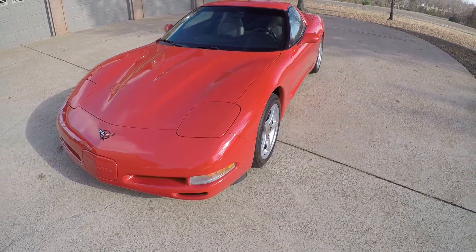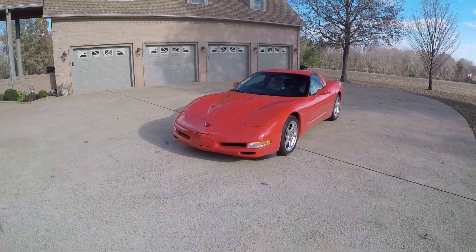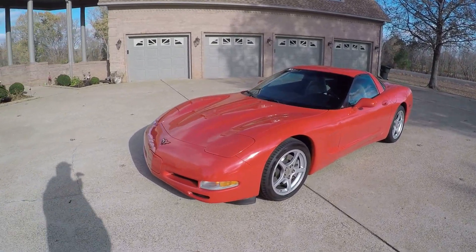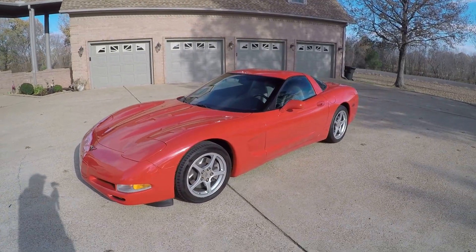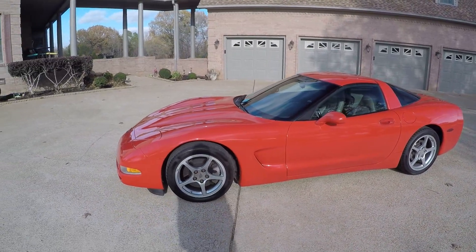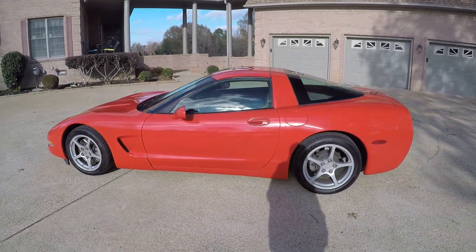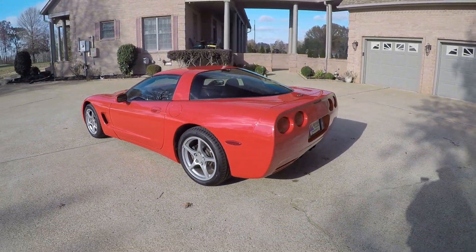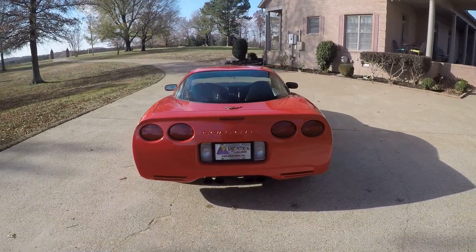If you've always wanted a Corvette but don't want to spend $70,000, this is the way to do it. This Corvette will come with a three-month, three-thousand-mile powertrain warranty — that's correct, I will put a warranty on this 18-year-old car, covering the internal lubricating items on the engine and transmission. I don't get these very often, and I went all out and made it the way it should be, just like I would do if it was my own car.